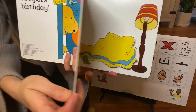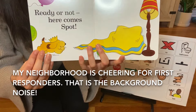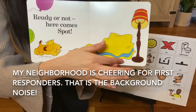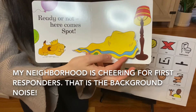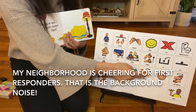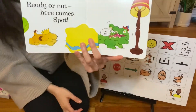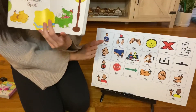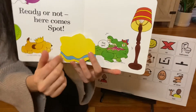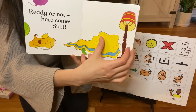Let's turn the page. Ready or not, here comes Spot. Spot is running. Look, I see a blanket. What should we do? We have to open — let's see who's under there. I see an alligator. He says, not yet, Spot. Let's hide him. Let's turn the page.